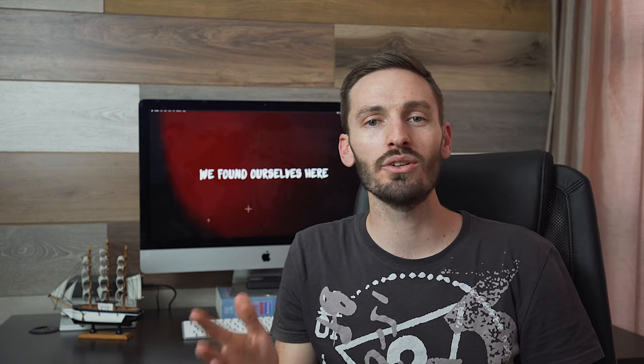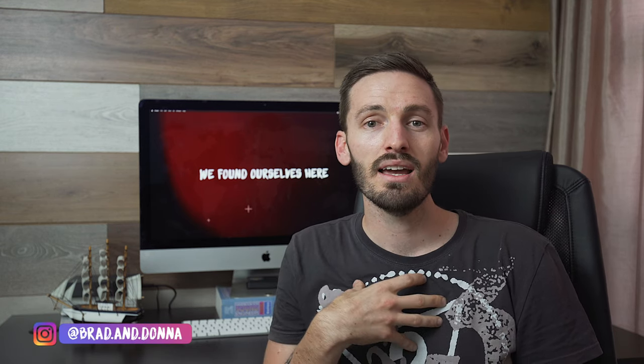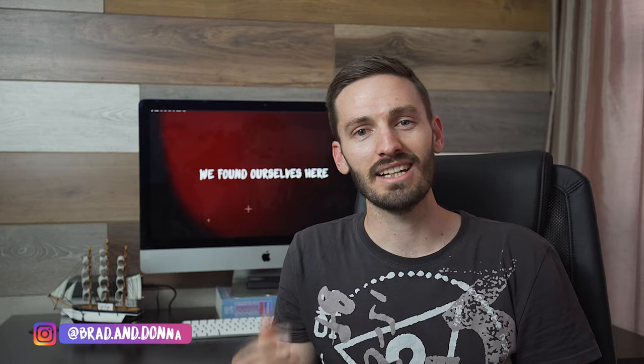Hey guys, Brad here and today I want to tell you why it's important to register your Rode microphones on the Rode website. If you're a vlogger or a filmmaker you probably already own some Rode gear like the VideoMic Pro, which I'm using right now for the audio, or one of the other shotgun mics or even the Rode Filmmaker kit. It's important to register because it could save you a ton of money — it saved us a ton of money and I want to help you do the same. So let's get into it.